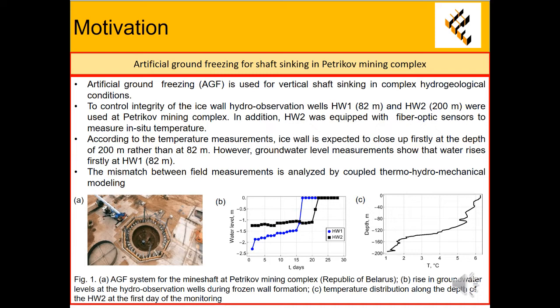In addition, the second observation well was equipped with fiber optic sensors to measure in-situ temperature. According to the temperature measurements, the ice wall is expected to close up firstly at the depth of 200 meters rather than 80 meters. However, groundwater level measurements show that water rises firstly at the first hydro-observation well, which corresponds to the depth of 80 meters.